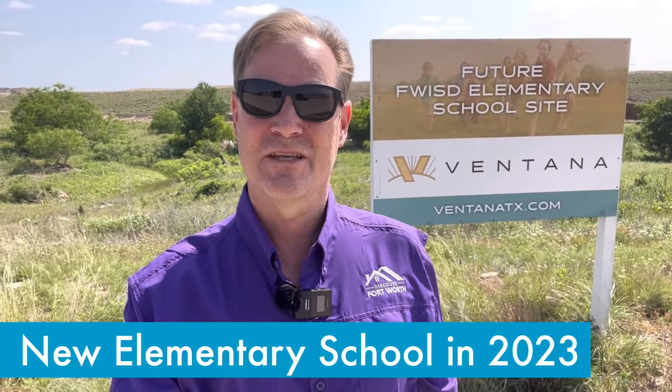There's always something happening here in Ventana. There are plenty of community events and holiday celebrations throughout the year and annual visits from Santa and the Easter Bunny. Food trucks and ice cream trucks visit Ventana on a regular basis.